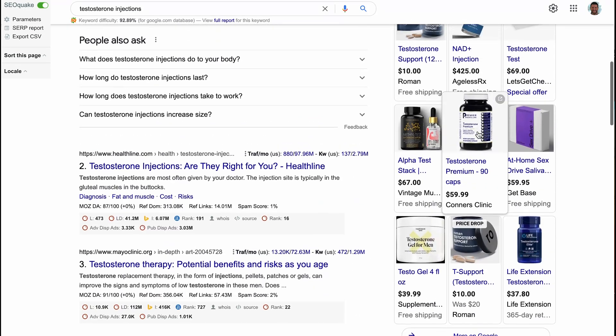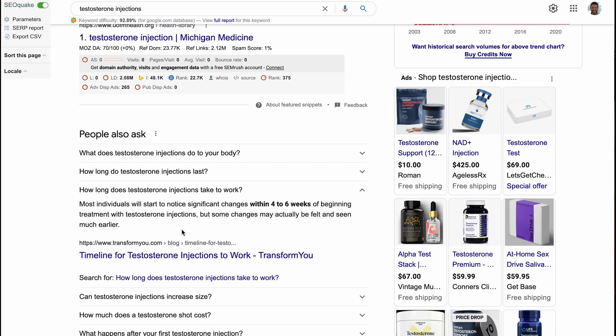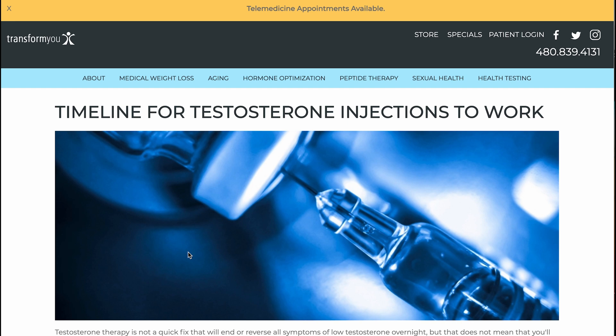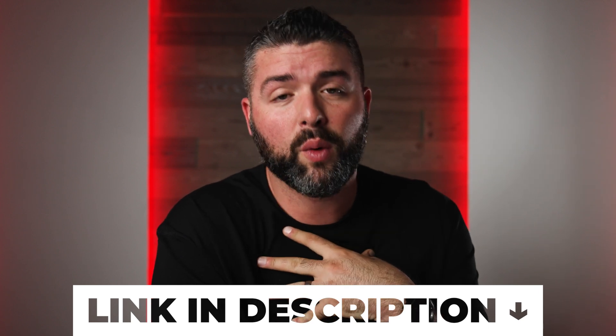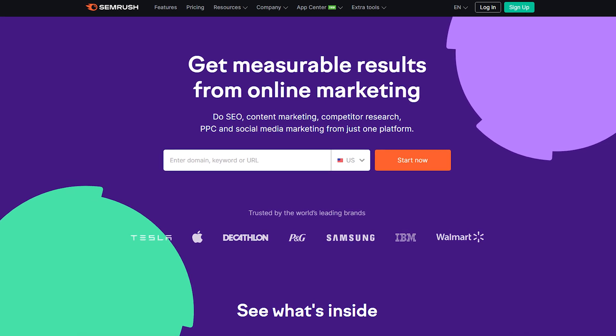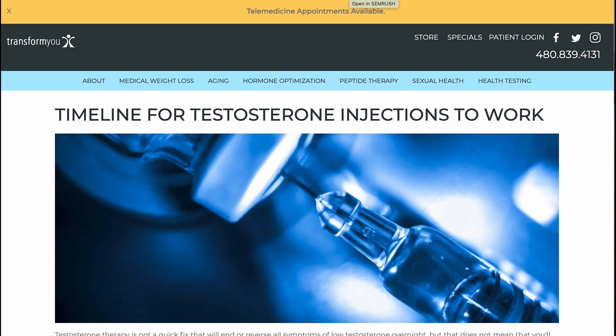Here's where things get more interesting — we're going to click on one of these results: "How long does testosterone injections take to work?" We're going to take this blog, transformu.com, and open up SEMrush. If you don't have SEMrush, you can click my affiliate link — you get a free seven-day trial. We've used every tool and we still use other ones, but SEMrush is literally the best one we've used.